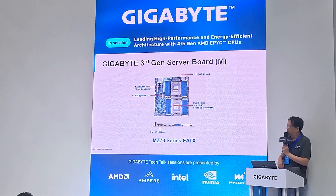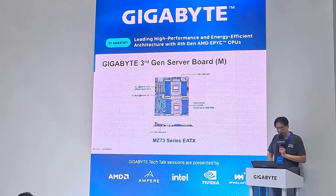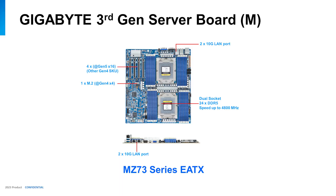Here is an example: Gigabyte designed an E-ATX form-factor motherboard in a 2P configuration with 4 XGMI links. Since it's a standard motherboard, you can install it in 2U, 1U, or 5U chassis as well.